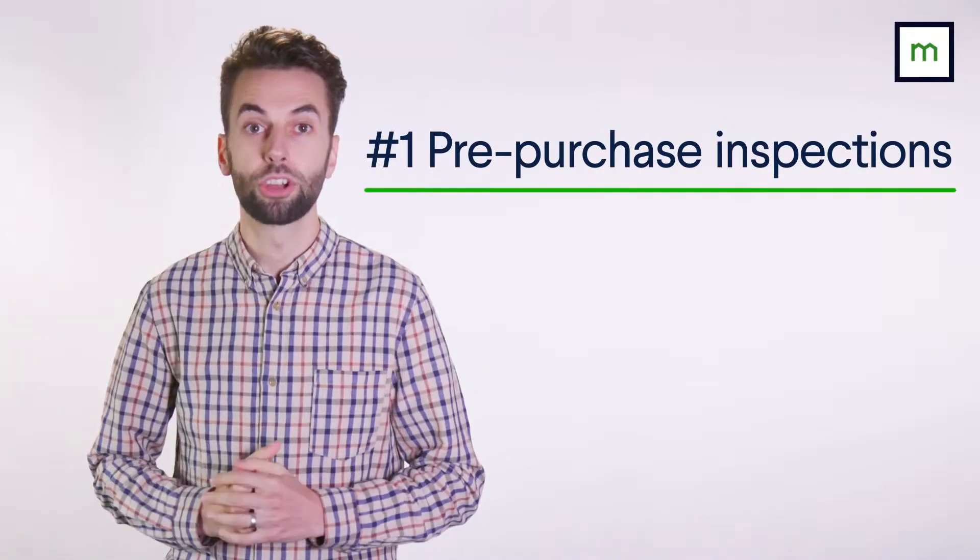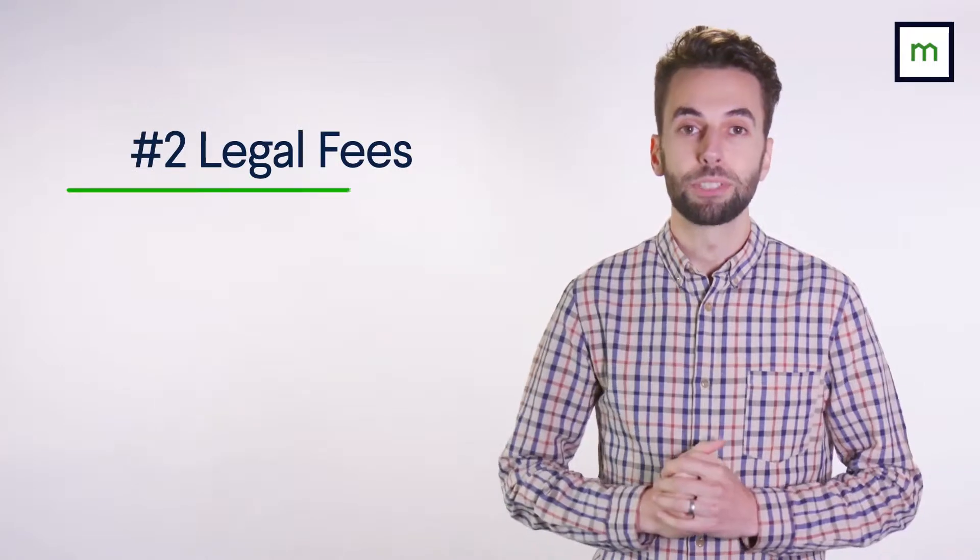Pre-purchase inspections cost about $500 each, and they're worth it to make sure the home you're buying doesn't have any hidden problems, even if it's recently built. If an inspection does turn up any problems, you can walk away or potentially use them as a bargaining chip when making an offer.